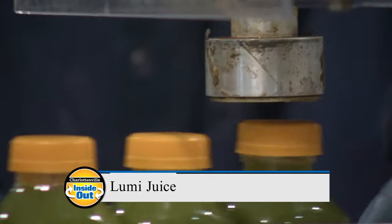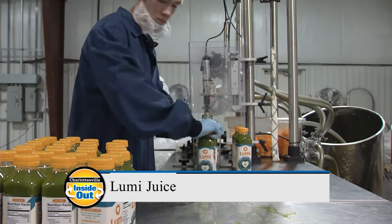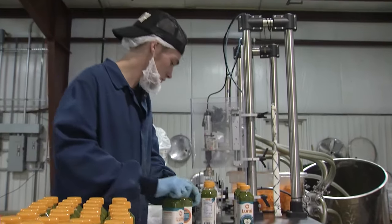Our guest today is a local entrepreneur who is making a big and healthy splash in the organic juice industry by using a special process that preserves food without the harmful effects of heat or chemicals. Join us today as we visit Hilary Lewis of Lumi.